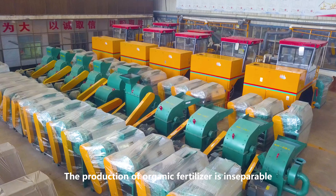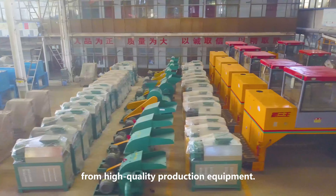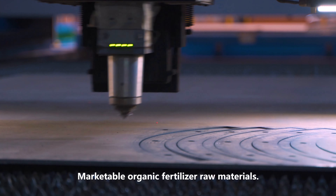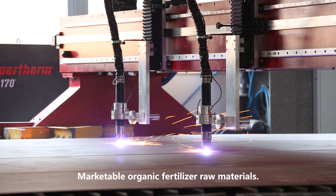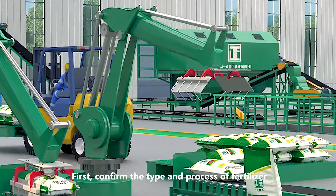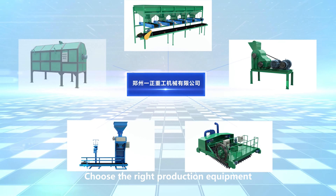The production of organic fertilizer is inseparable from high-quality production equipment, professional process design, and marketable organic fertilizer raw materials. First, confirm the type and process of fertilizer, then choose the right production equipment.